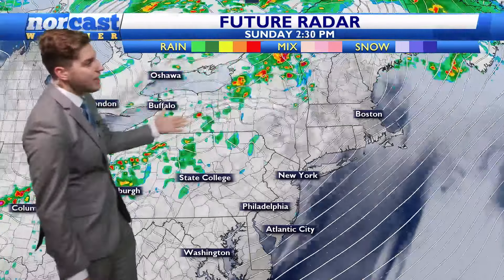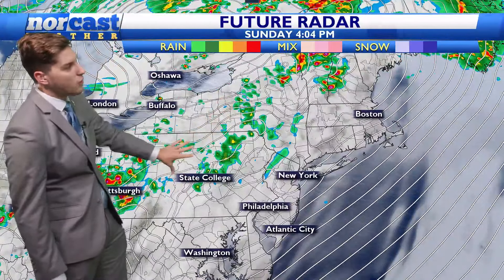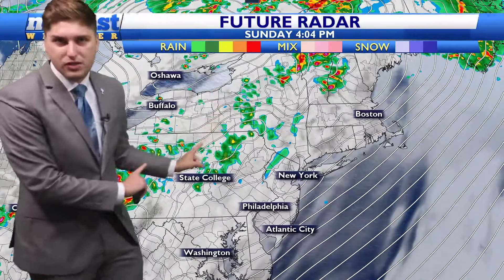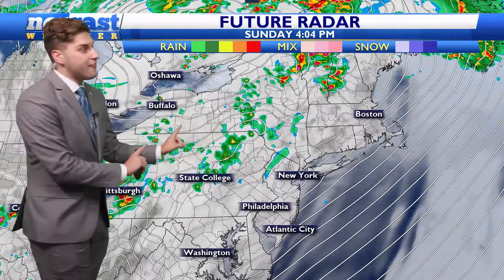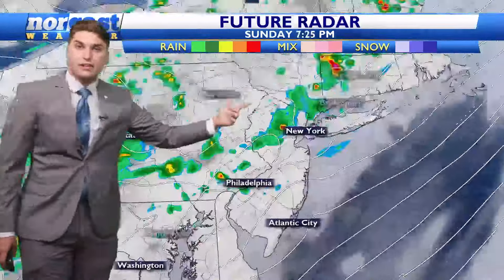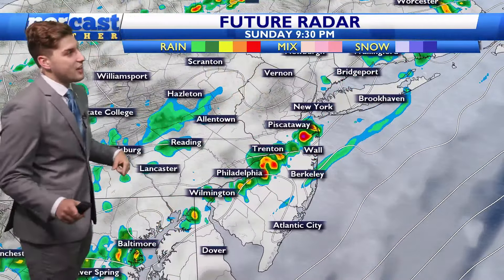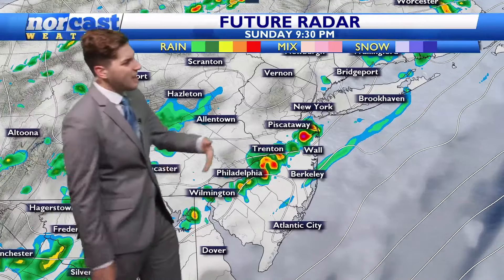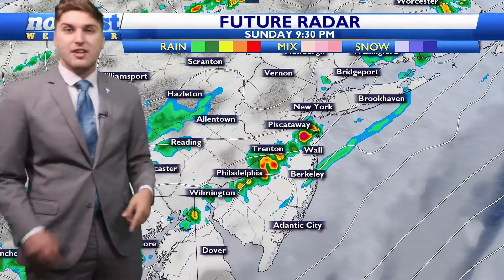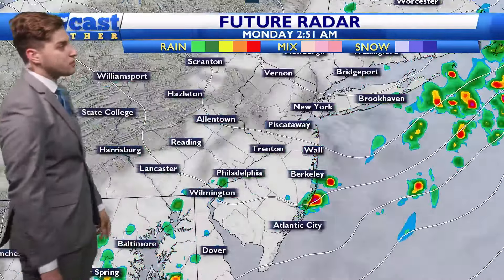As that front continues to approach the area, we are going to continue to see clouds build. Some showers are just off to our west as we head towards about 4 o'clock — we could see a couple of isolated thunderstorms at this point, but the strongest storms will remain off to the west. Strong storms are still taking place up to the north, robbing the majority of the energy for our storms. Then by about 7, 8, 9 o'clock, this line of showers and thunderstorms is going to move in and this is going to be our main event. We are watching that threat for gusty winds and a couple of isolated tornadoes as this line moves through.